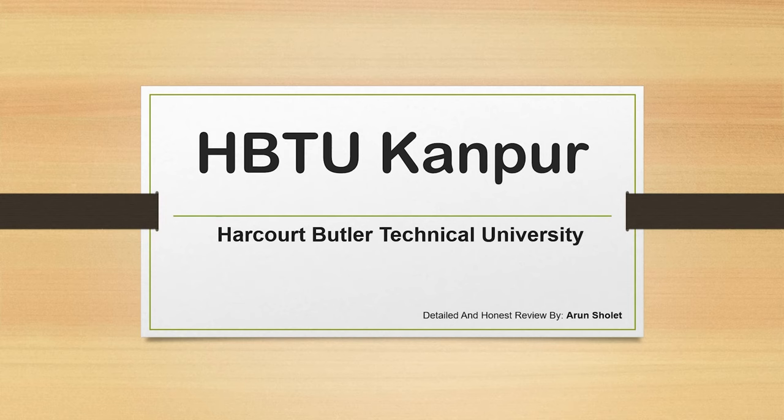Hello guys, I am Arun Choleth. I hope you all are doing well. Today's video is going to be about HBTU Kanpur. Hope you will enjoy this unbiased review. So now without any further delay, let's get right into the video.